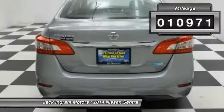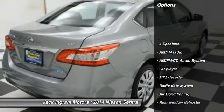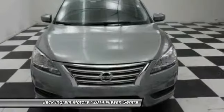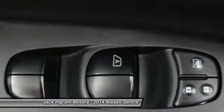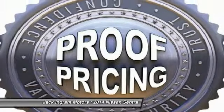This vehicle has less than 15,000 miles. Here are some of this vehicle's great options: traction control, dual airbags, power steering, air conditioning, AM/FM stereo with CD player, electronic stability control, power windows, security system, trip computer. Wouldn't you look great in this vehicle? Stop in today and see for yourself.